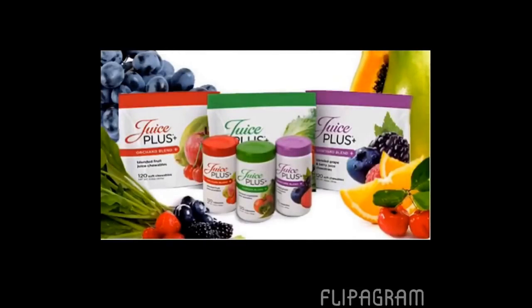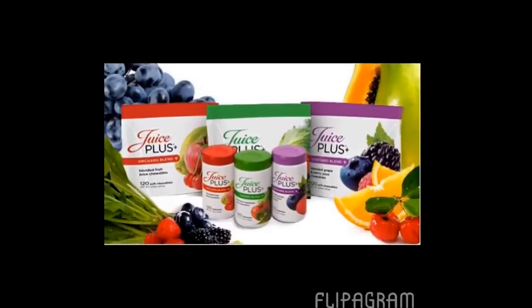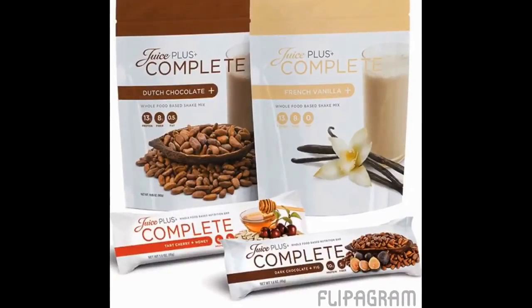Juice Plus has three product lines. I've thoroughly explained the fruits and vegetables in a capsule and chewable. Our second product line is our complete line, which comes in the form of a powder that you can make into a smoothie or simply shake with water or milk. You also get the bars in this line, which are a whole food bar that includes protein and fiber, etc. These are great products which contain different fruits and vegetables than what you would be getting in the capsules or chewables.